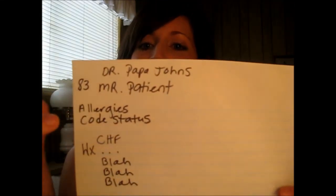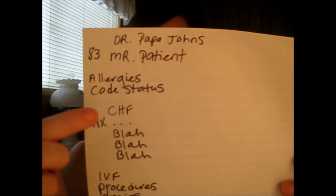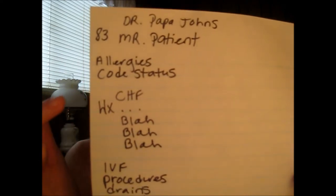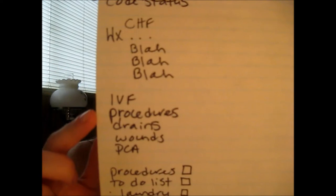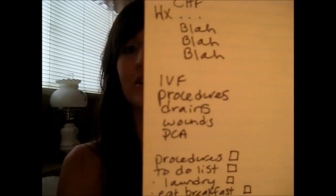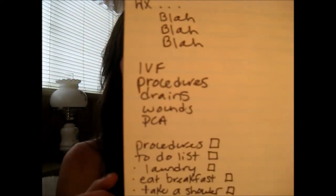Patient, 83 years old, allergies, code status, CHF diagnosis, history, and so on. And then you have your IV fluids, your procedures, your drains, wounds, and PCA — which is like a patient-controlled pain pump.